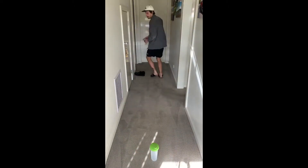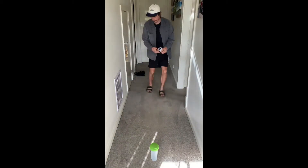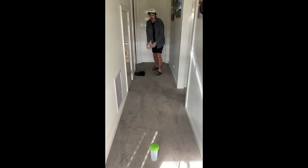From your marker, you must try and strike your socks overarm or underarm and hit your bottle. You can also complete this challenge with a racket and a ball if you wish. Each time you knock down the bottle, you score one point. Good luck!